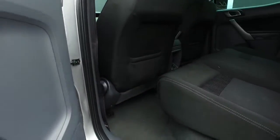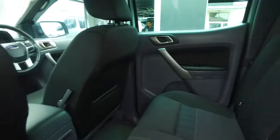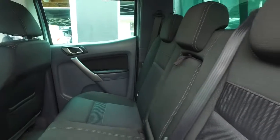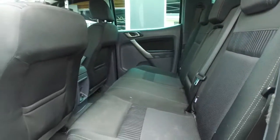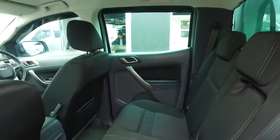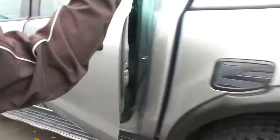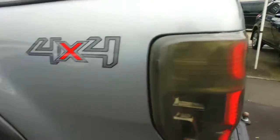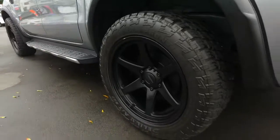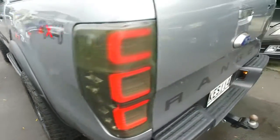Nothing else looks really good. In the back it's got a few little marks but we should be able to get that sorted. There's no rips or tears or anything like that, no big scratches. It's all very, very tidy — nice truck. That's why it's good to do a video, because then you can have a better look at the car. All the rims and tyres are in good nick.